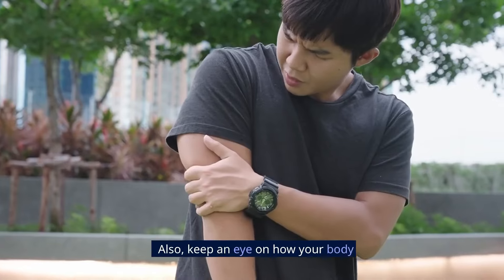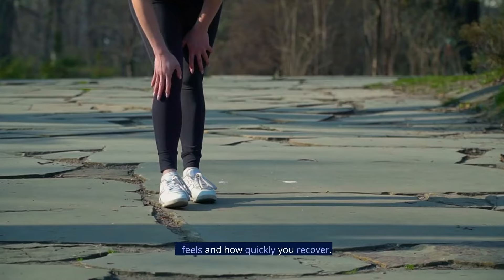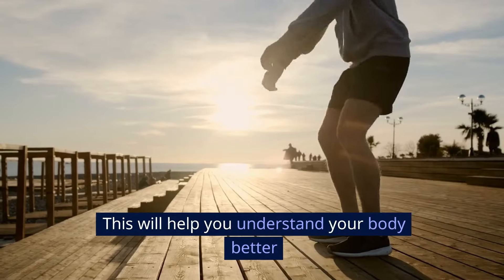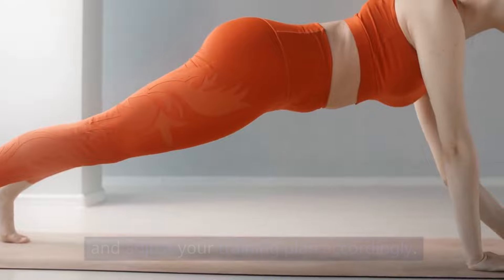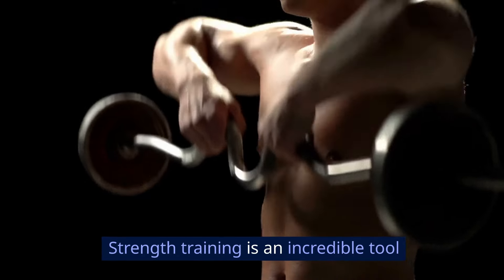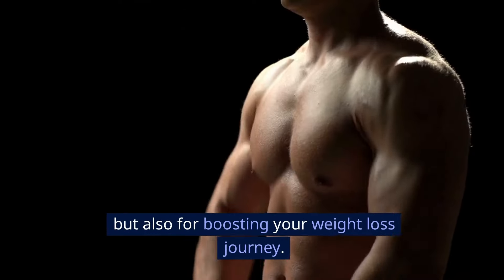Measuring your progress: tracking your progress is crucial. Use a journal to note down the weight you lift and the repetitions you complete. Also, keep an eye on how your body feels and how quickly you recover. This will help you understand your body better and adjust your training plan accordingly.